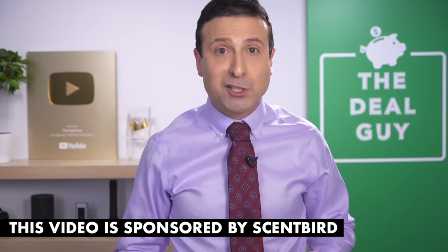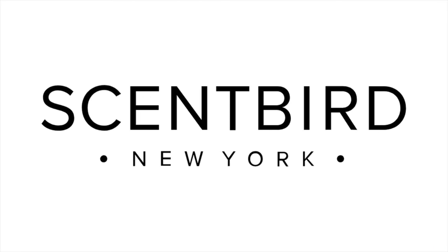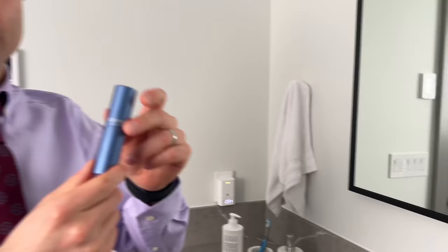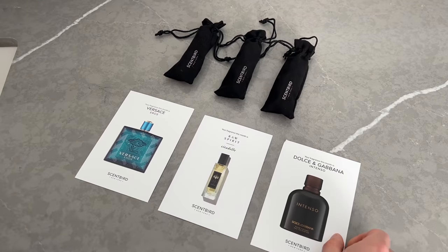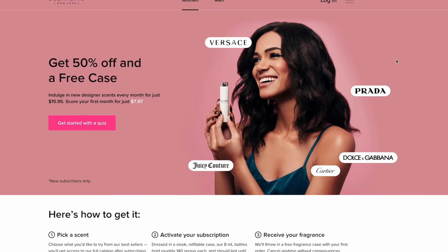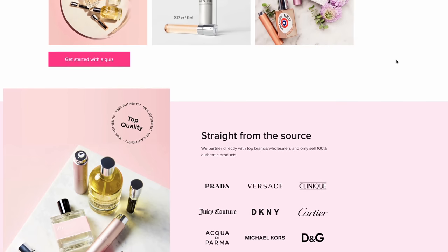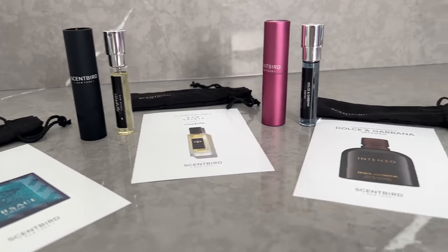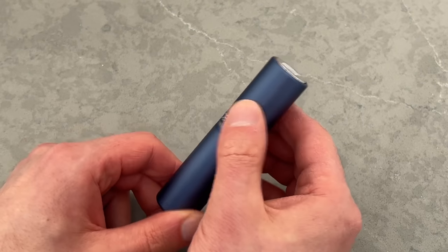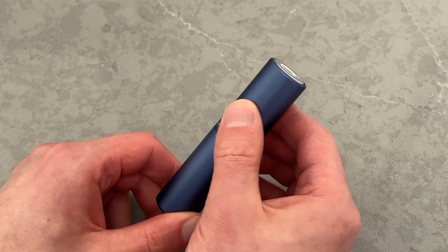Before I get to my next point, I want to thank Scentbird for sponsoring today's video. Scentbird is a fragrance subscription service that gives you the opportunity to receive scents from more than 600 brands in just a few clicks. Both men and women can choose a new fragrance every month for just $16. Scentbird carries top designer brands like Prada, Gucci, and Versace. All the fragrances Scentbird offers are 100% authentic. I love these stylish and colorful cases — you twist the case up, the sprayer comes out, and then you can twist it back down.